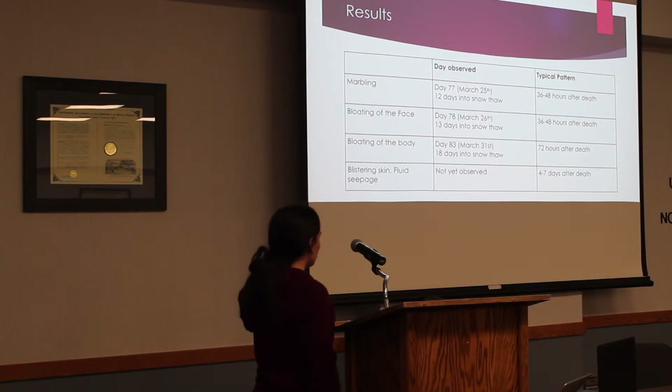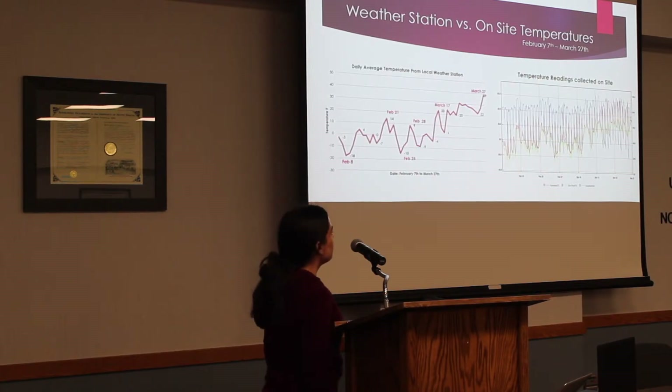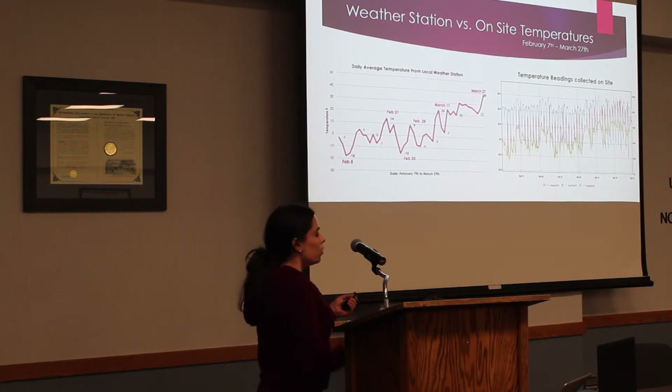I still have yet to observe blistering of the skin and fluid seepage. One thing I found very interesting was the difference between the temperature readings collected on-site and the daily average temperature from the local weather station. The data logger was under the snow, which insulates it slightly, so temperatures were a little higher, but overall the general same pattern is followed.